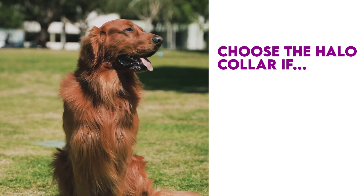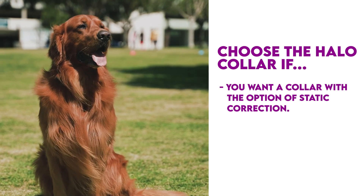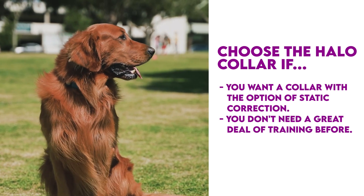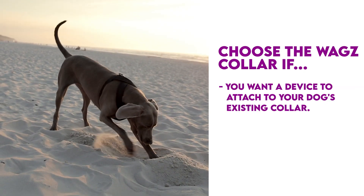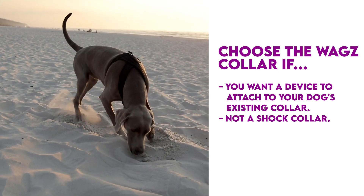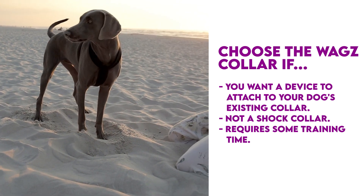Choose the Halo Collar if you want a collar with the option to use static correction for more stubborn pets — you won't need to commit a great deal of training before putting this smart collar on your dog. Choose the WAGS Freedom Collar if you want a device to attach to your dog's existing collar that offers correction but is not a shock collar, though it does require you to put in some time training your dog prior to use.